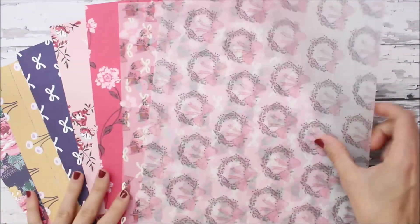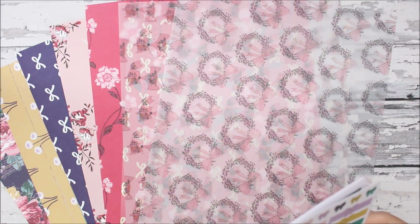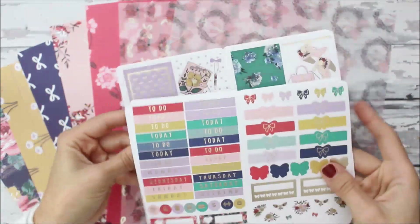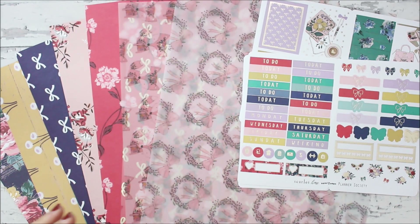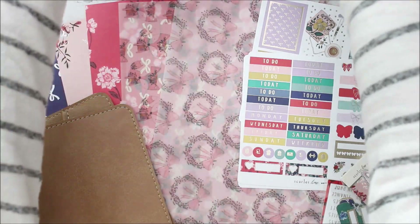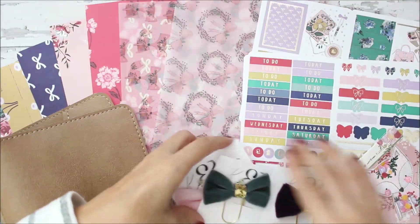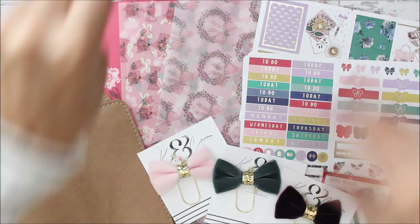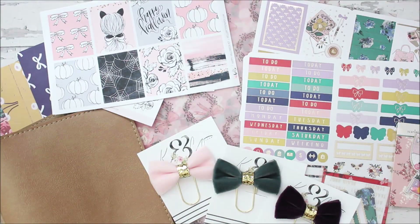That was everything — I know it was probably long but it's been a few weeks since I've shown you guys anything. Oh my gosh, look at that box — it has bows on it, so cute! I hope you guys enjoyed it and go check out some of these shops because they are my favorites. Please give a thumbs up, subscribe if you haven't already, and I will see you guys in my next video. Bye!